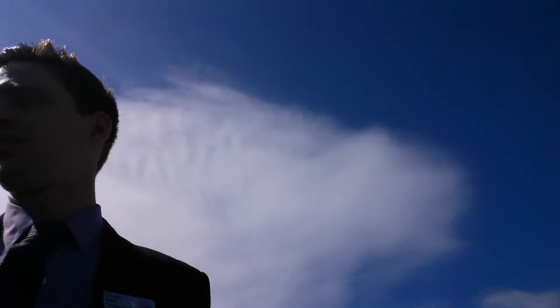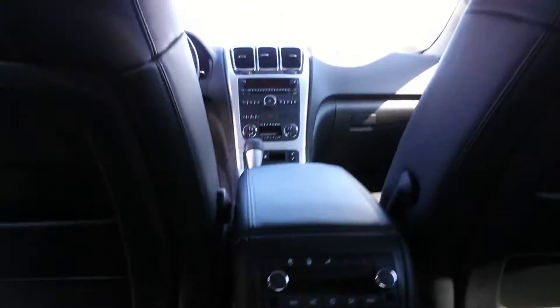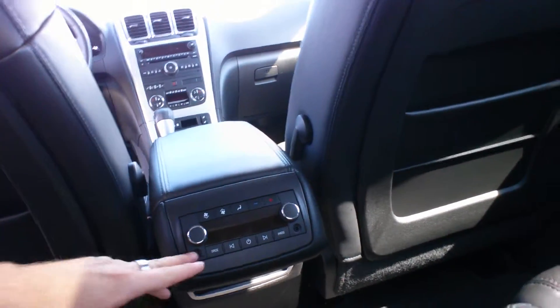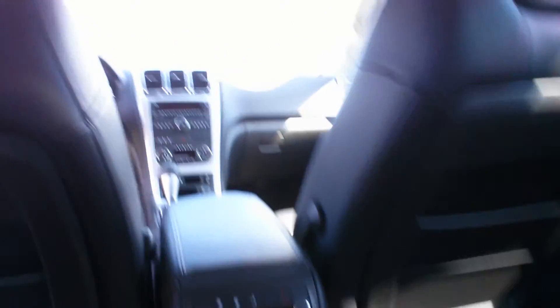We'll take a look at the back. In the second row here, you've also got a radio selector so that headphones could be plugged in and they could listen to their own stations. And these seats also move forward and back.